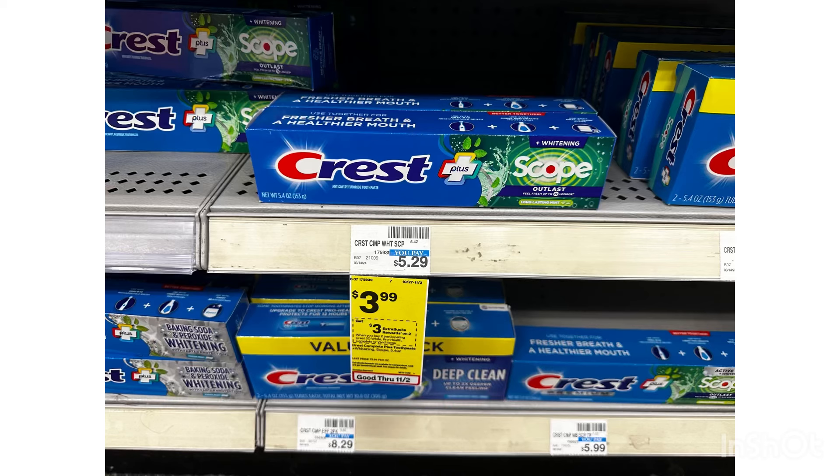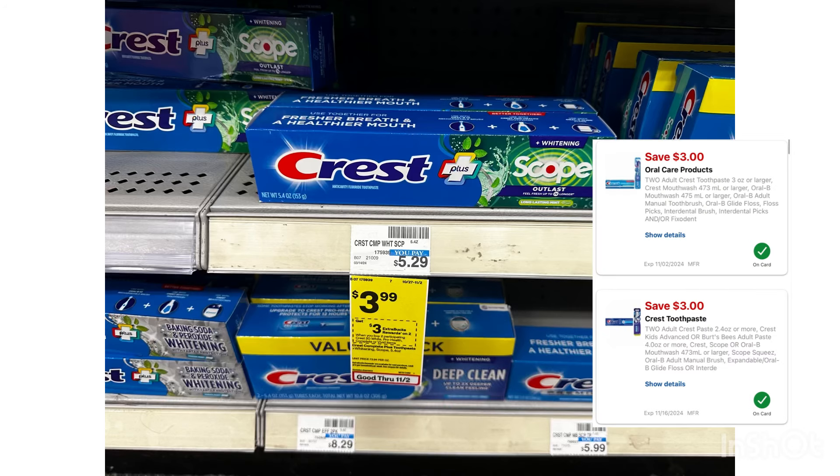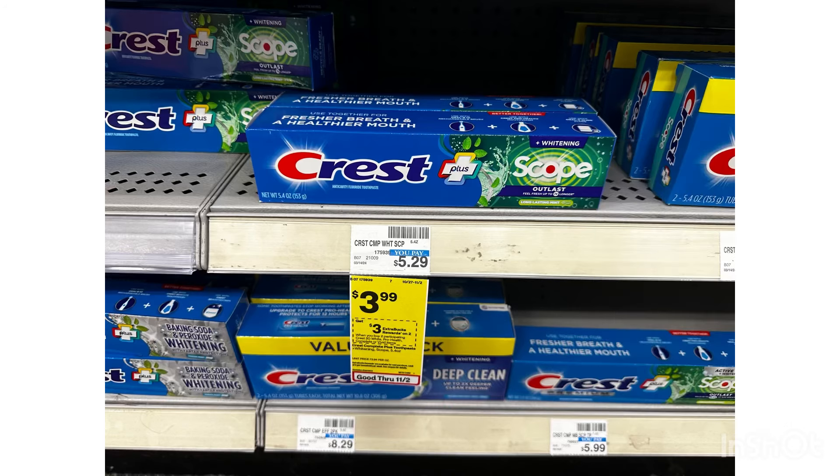I'm also going to grab the money maker Crest. These Crest are $3.99. If you buy two, you will receive a $3 ExtraBucks, and we have two $3 digital coupons. By grabbing two, that's $7.98, minus the $6 coupon, you'll pay $1.98, but then you will receive a $3 ExtraBucks, making this completely free and a $1.02 money maker.